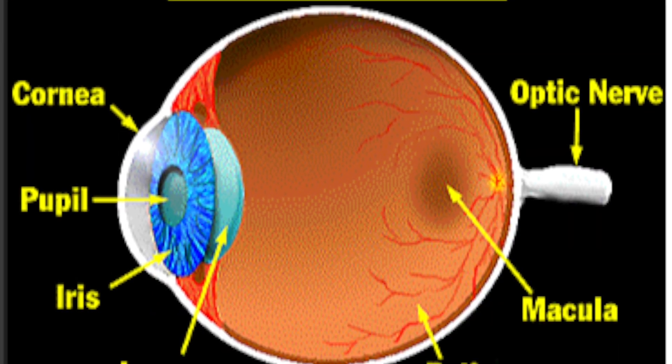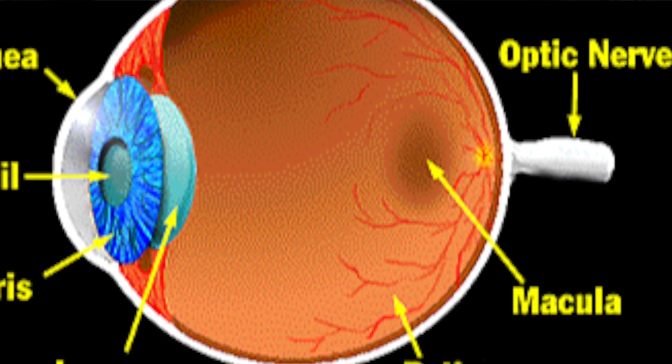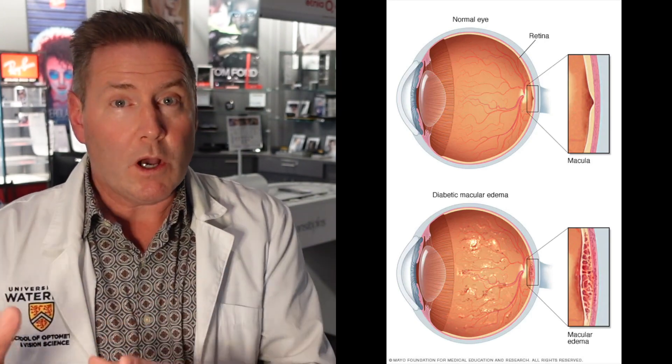Number five, macular edema. Let's talk about these two words. Macula refers to a specific part of the retina that deals with your central vision. It has the highest concentration of cones, which are the receptors that deal with your detailed vision. Edema means swelling. In macular edema, your macula will be swollen and that will cause reduced vision, and that can happen in diabetes. It's a big thing because it's the number one reason why people will typically have blurred vision with diabetes.